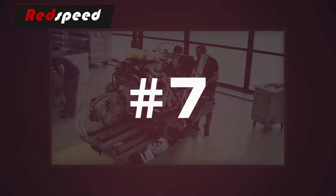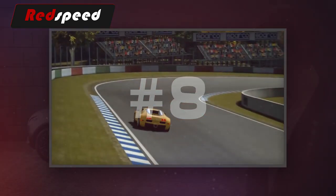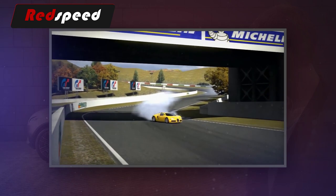7. It takes eight days to weld a Bugatti Veyron fuel tank. 8. In the Veyron, it is quicker to decelerate from 60 miles per hour to zero than it is to accelerate there. It only takes 2.8 seconds to get to 60.